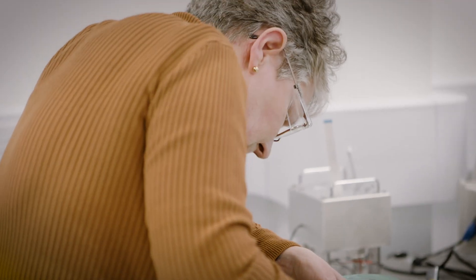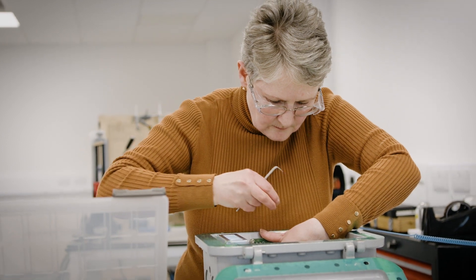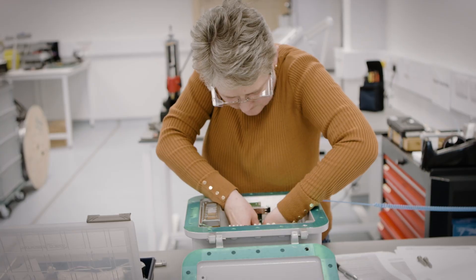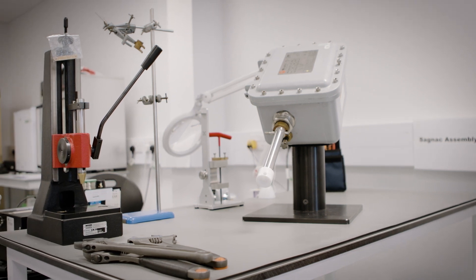We're doing some work with the ethanol industry in America, turning corn into ethanol. In that process the chemistry is quite complex, and by having an instrument like ours attached to their process they can see in real time how their process is developing and if they need to add some extra ingredients to optimise each batch.